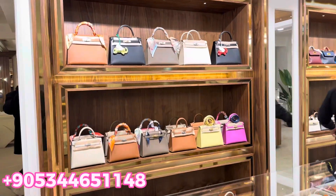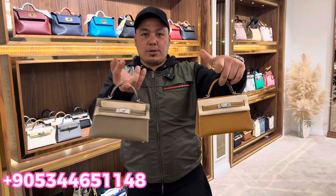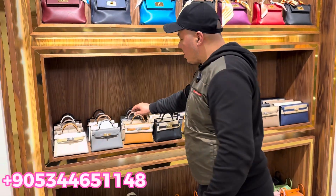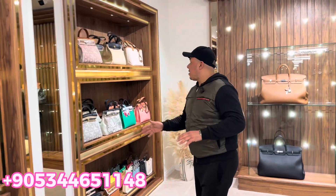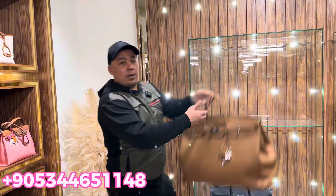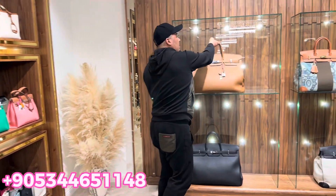Here we have the mini Hermes with different colors. Prices for Hermes start from $1,000 to $10,000 depending on the leather, the size, and the model. We also have these big bags for traveling, available in different colors.